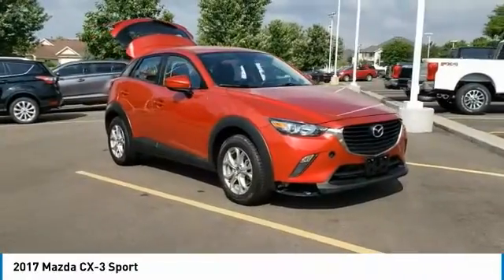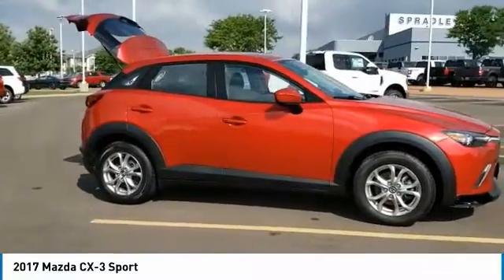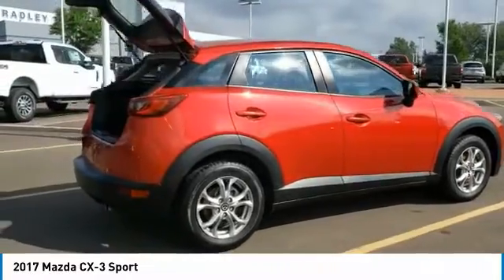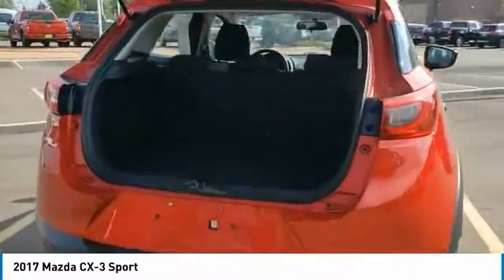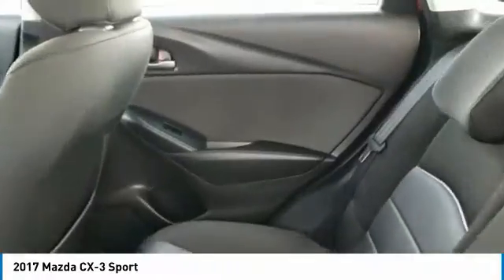Looking for the right vehicle? Check out the 2017 CX-3. The CX-3 is a fun and feisty roundabout with outstanding performance, style, and sophistication that outstrips the competition. The CX-3 subcompact crossover delivers unmatched driving dynamics right alongside outstanding fuel economy. It's the driving experience totally redefined.